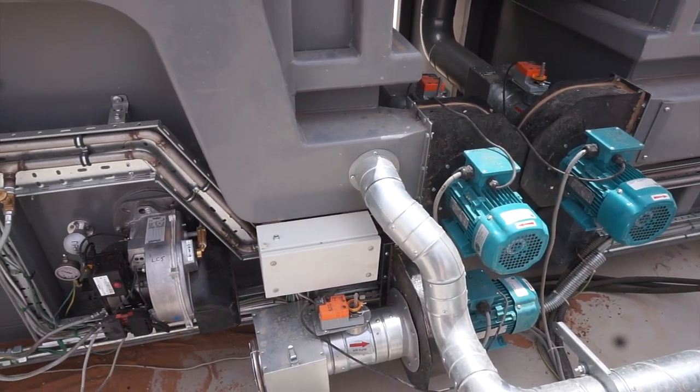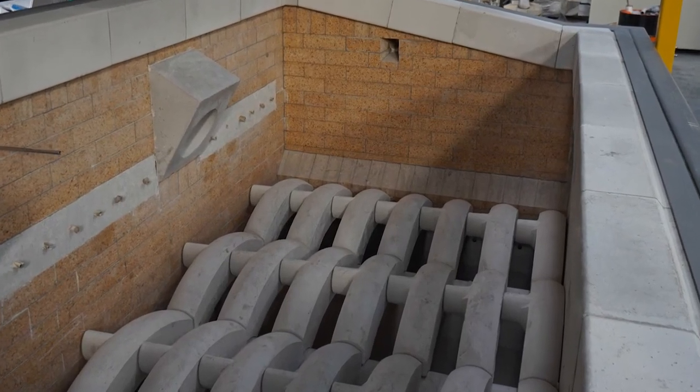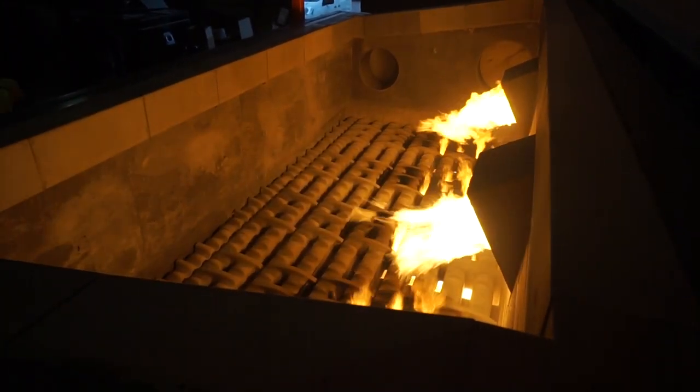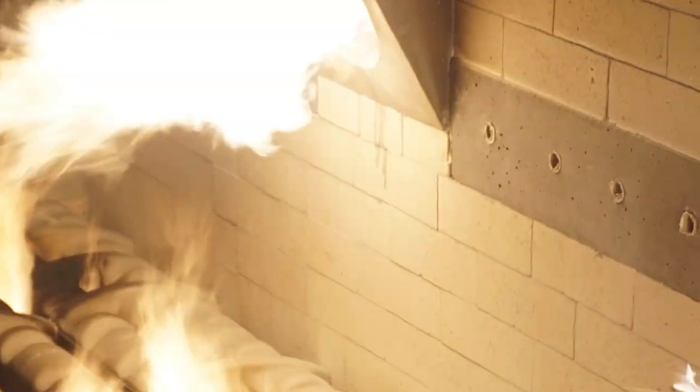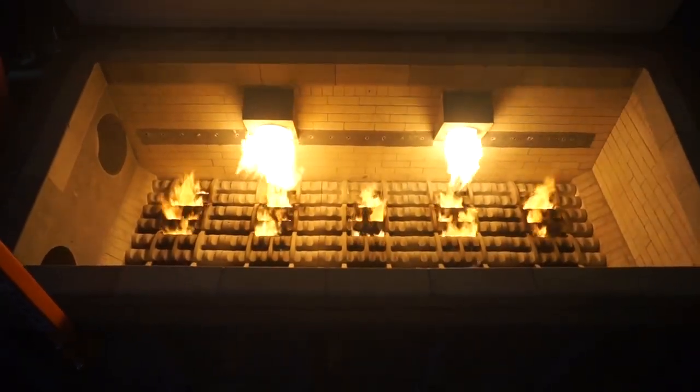The grated underfloor combustion chamber rapidly heats the air from the base, converting it into powerful radiant heat, quickly filling the combustion chamber with an even level of heat. This heat is then recirculated through underfloor tubing, inserting the warm air back into the radiant bricks, as well as further directing the heat over and under waste, maximising the efficiency of the heat energy.